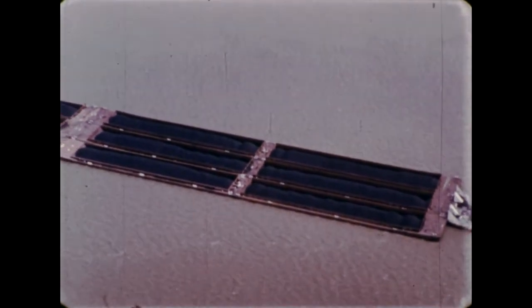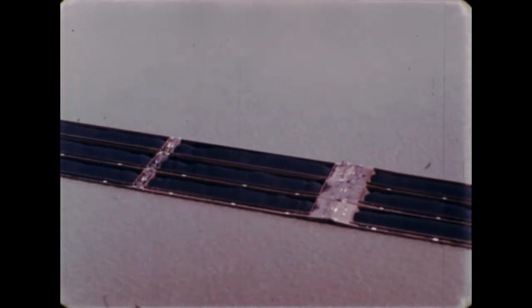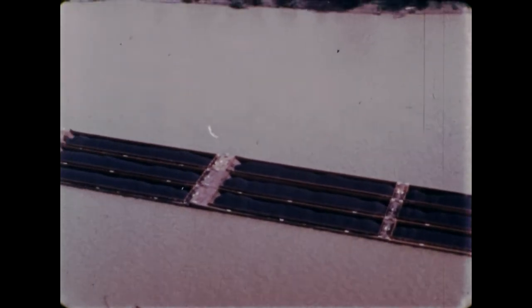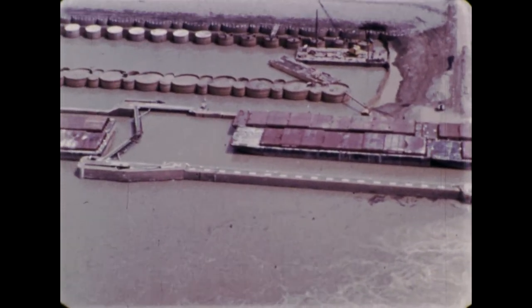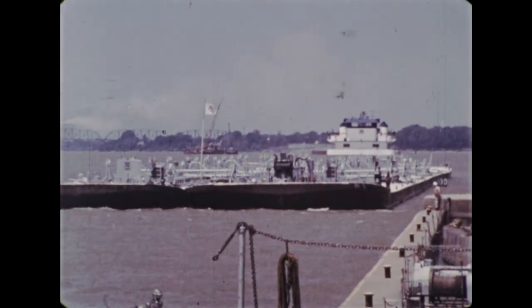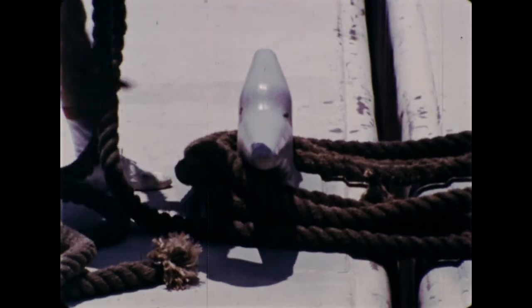River barges are tied together in long rows. But most of the locks on the river are too small for a whole string of barges, so the barges are split into sections to fit into the locks. It takes many extra hours to unhook the barges, pass a few at a time through the locks, then tie them together again.